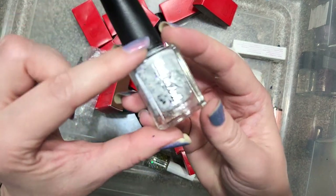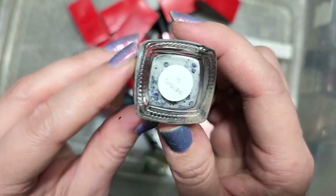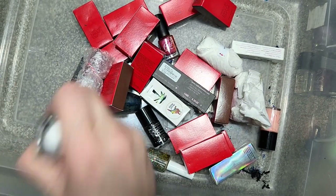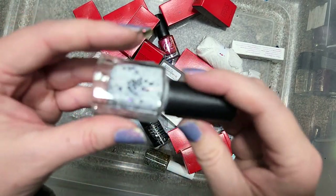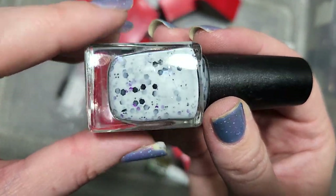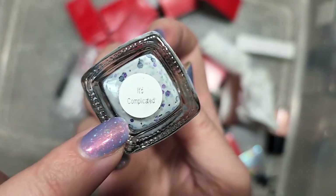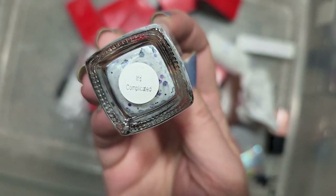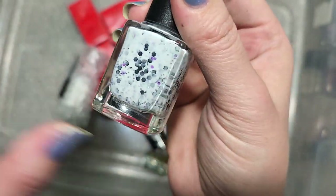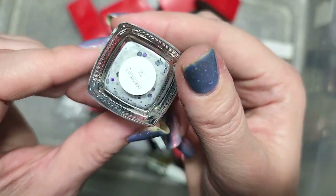Next up is an Emily Damali called It's Complicated — a white crelly with purple, black, and silver glitters. That definitely sounds familiar. I'm 99% sure I've run into this from a mystery box and would have kept it. So this is going ahead in the destash — really cute polish but I don't need a backup of it. That is Emily Damali's It's Complicated.